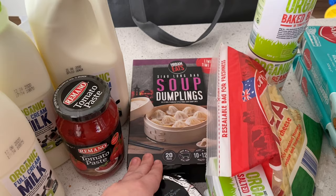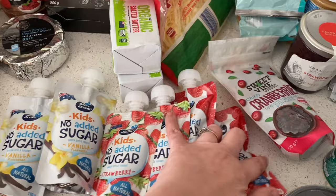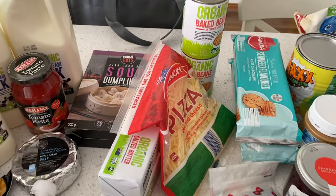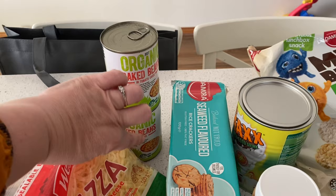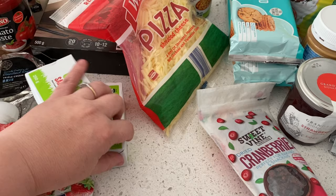I got these soup dumplings to put in the freezer and have with chicken broth. I also got some triple brie cheese because my husband really likes that. For my middle son, I bought these yogurts he likes for school snacks. Then I got two packets of organic baked beans — we'll take one camping and save the other. Also some pizza shredded cheese for tonight and two packs of organic salted butter.